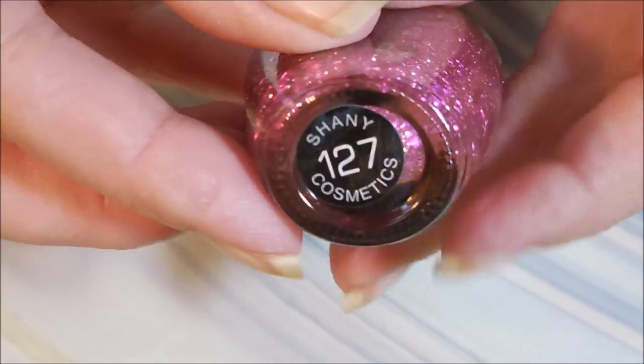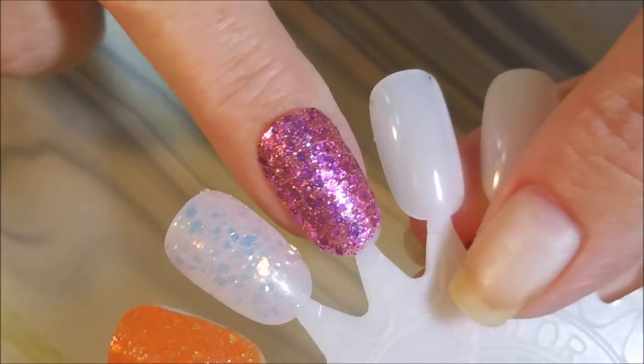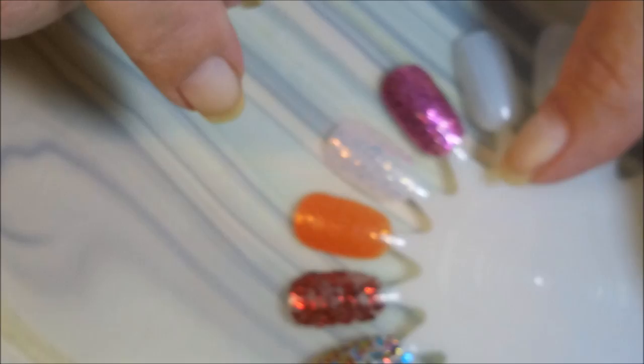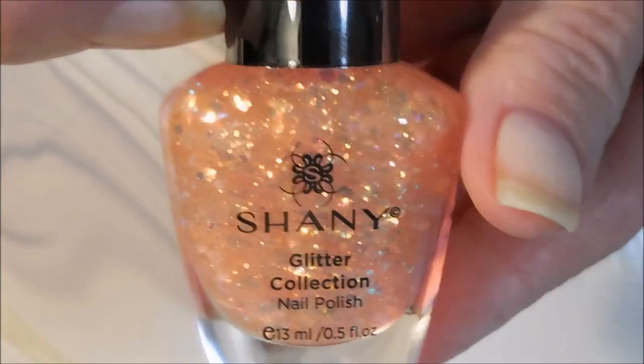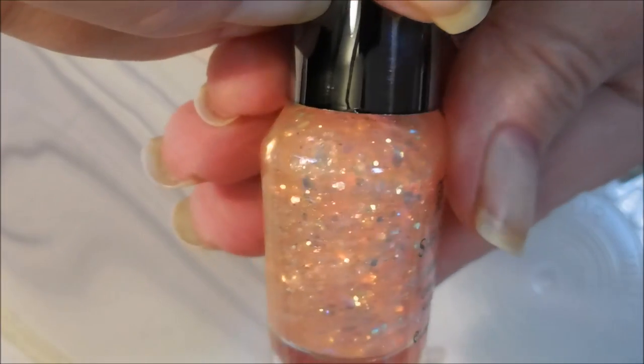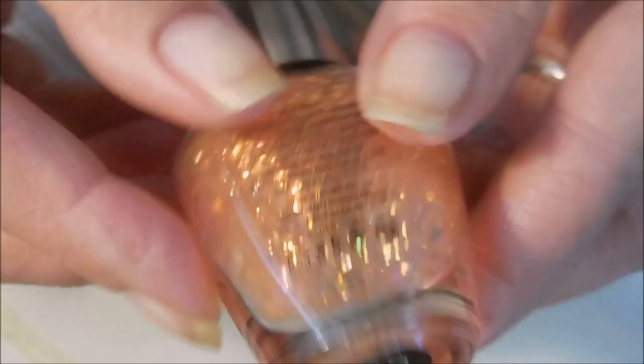The first one is a nice pink — this is number 127. And then the next one is kind of in a clear base, it's just iridescent, and this one is number 122.